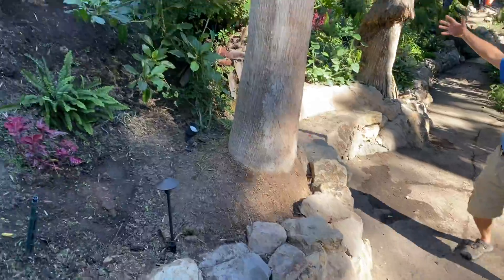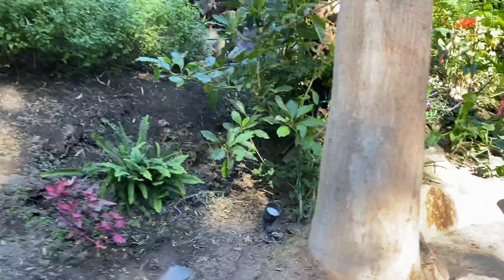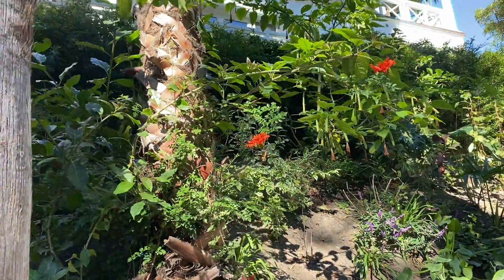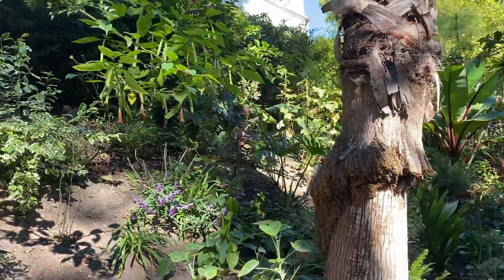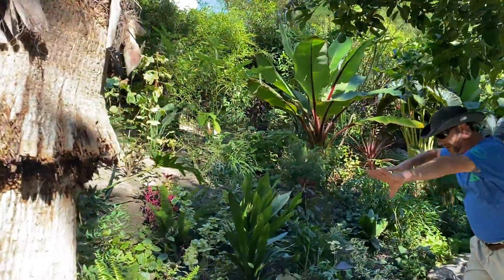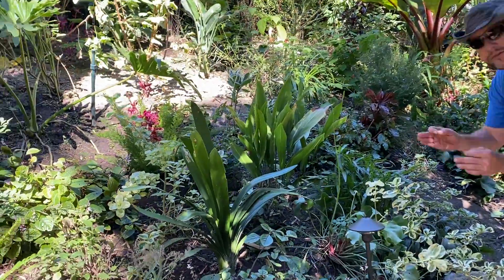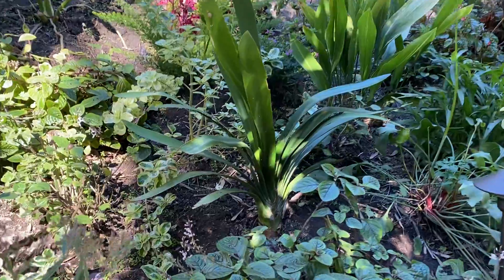This is what approximately eight months of growth looks like. You can see it's already lush with our Coupa de Oros and our Ticomarias, and black bamboo. Everything is filling in really well — a lot of detail and a lot of attention to the balance of colors, textures, and elevation for the plants.